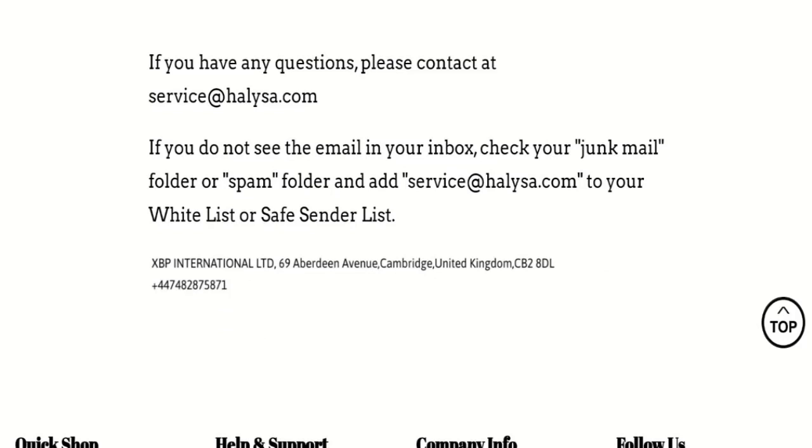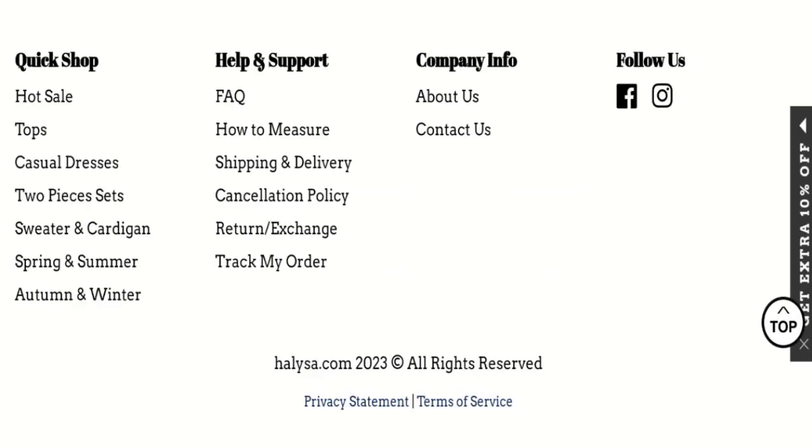They have also mentioned their address, but the address seems totally fake, which is a very negative sign of this website. If we talk about social media presence, we found that this website is active on social media platforms, but it has very few followers, which is also a very negative sign.